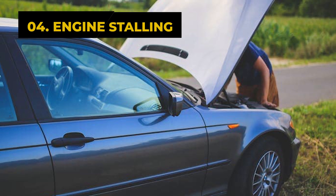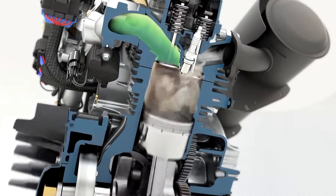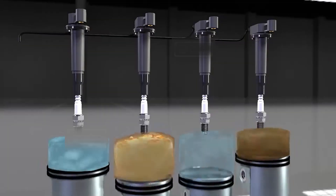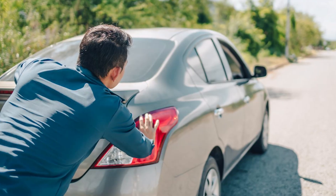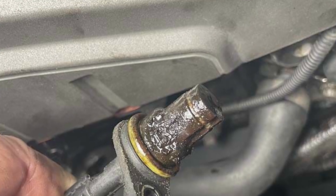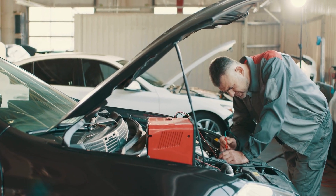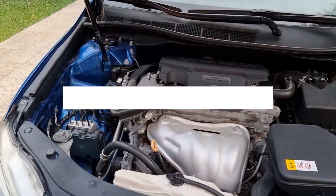The fourth sign of a bad camshaft position sensor is engine stalling. The ECM controls fuel injection and spark timing. When it's off, the engine suffers — fuel is missed and the engine eventually shuts off. Usually stalling happens when the car is still, but a bad camshaft position sensor is different: it can make your car stall while driving. That's a serious issue. Of course, other causes could be at play.